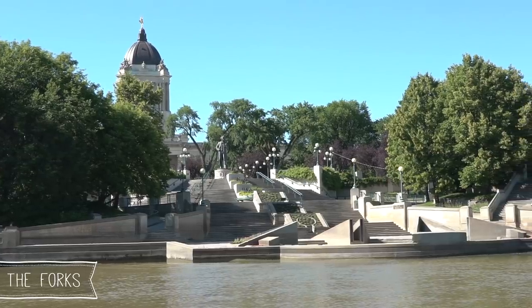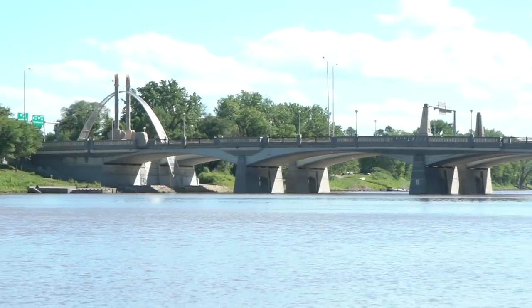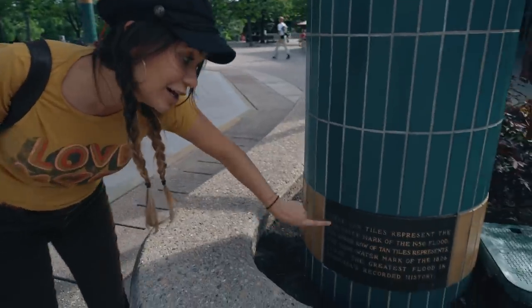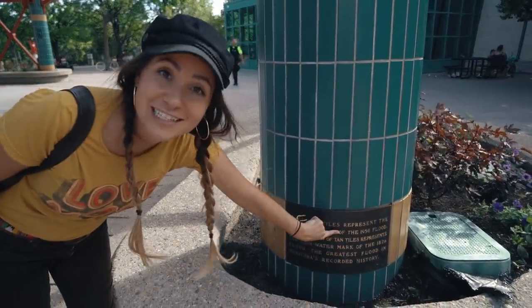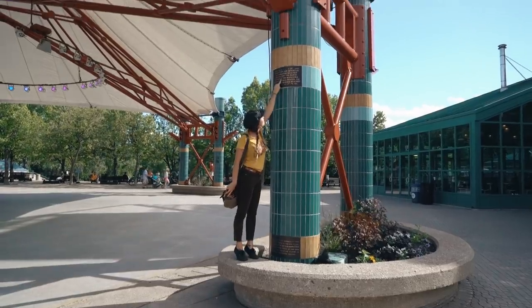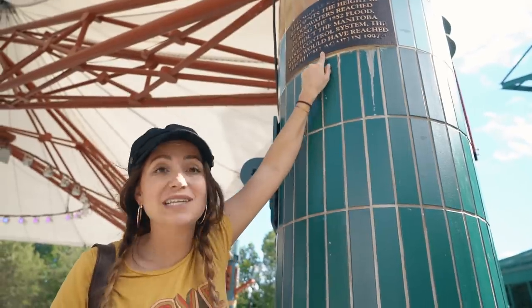Right now we are at our first location. It is the number one tourist destination of Manitoba and that is the Forks. Because the Forks is literally an intersection of two rivers — the Assiniboine and the Red River — Winnipeg is actually on a floodplain and they've had some crazy floods over the years. These tiles show the high water mark of the 1950s flood, and way up here is the 1852 flood.